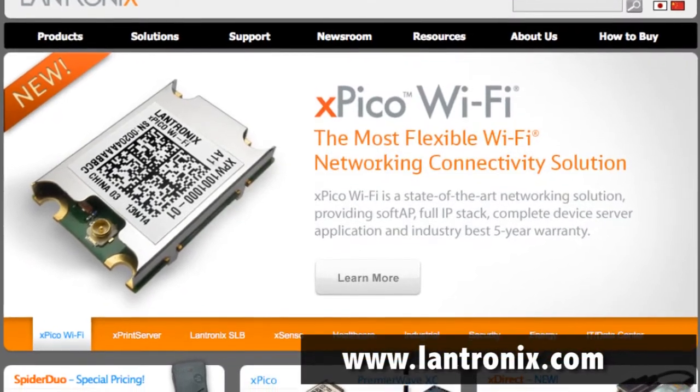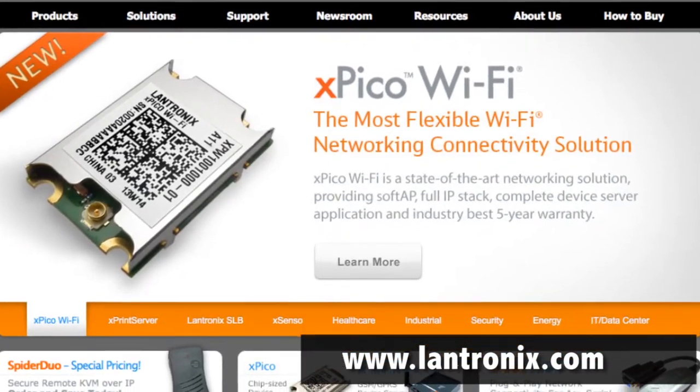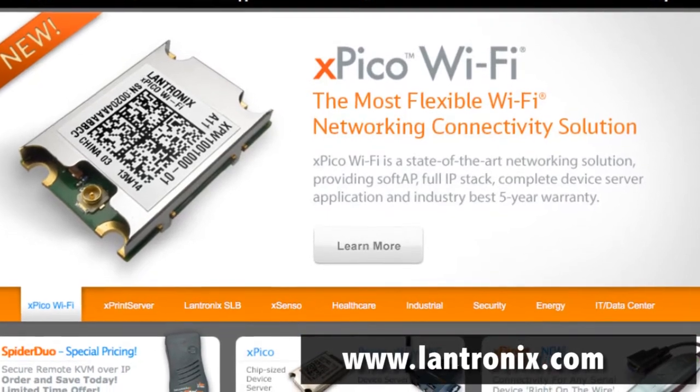For more information on the Xpico Wi-Fi Server Device, visit www.lantronics.com.